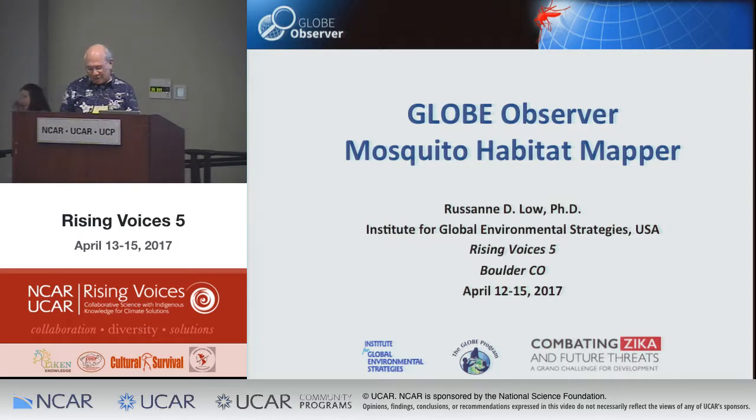Our next speaker will be Roseanne Lowe. Good afternoon, almost. I'm very pleased to be here. I'm going to talk a little more about the GLOBE program, which Chris mentioned earlier. I wanted to start with a story: a friend of mine had applied for a job at the University of Hawaii at Manoa and gave my name as a reference. The person said this is a lifelong learning program where elders stay charged and connected with the community.